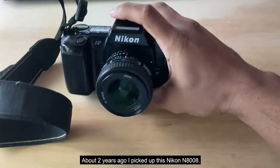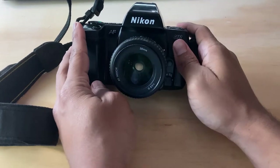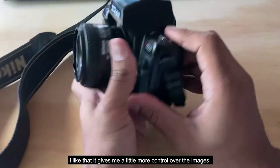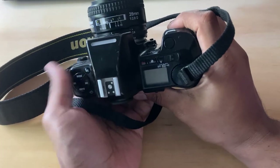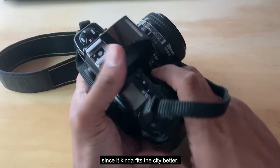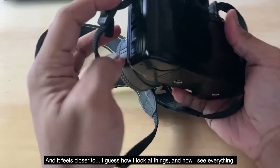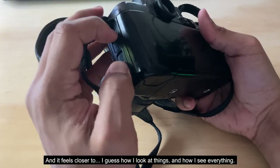About two years ago, I picked up this Nikon N8008, and I like that it gives me a little more control over the images. I've mainly been using this 28mm lens since it kind of fits the city better, and it feels closer to how I look at things and how I see everything.